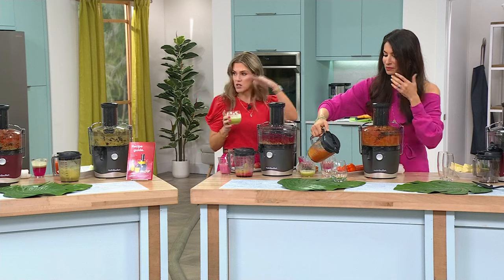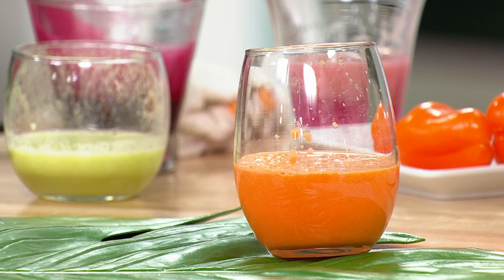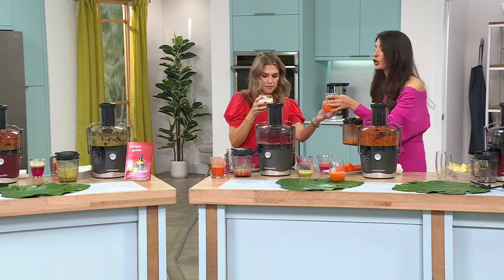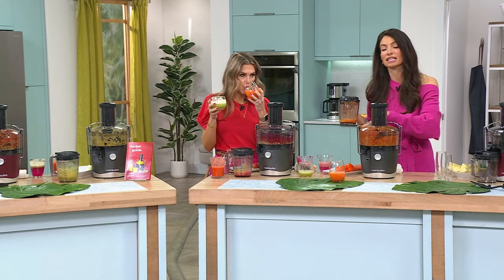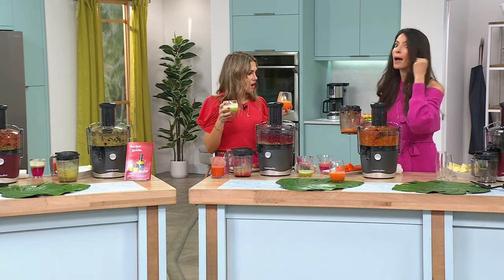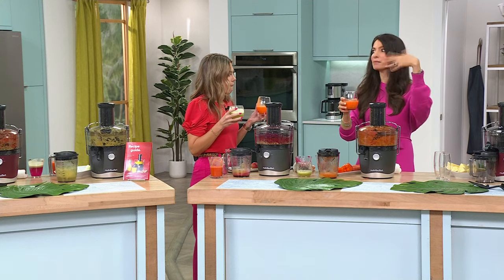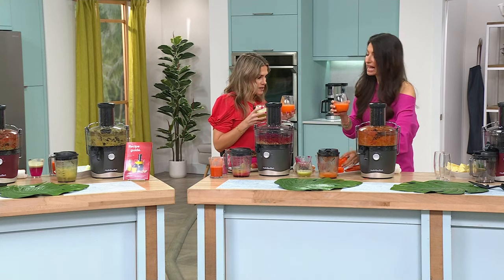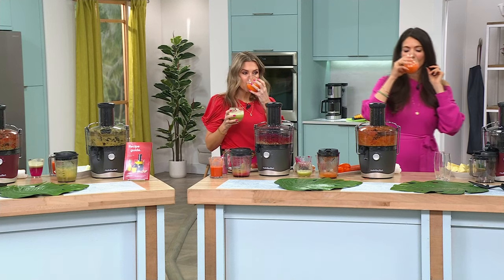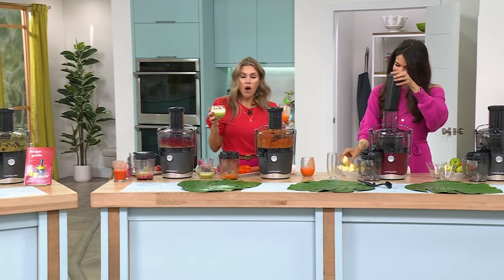We're basically drinking our way through the rainbow. I put some orange bell peppers in here — great for your skin — and with the oranges and carrots you won't taste the bell pepper. This is my healthy skin juice: bell peppers, carrots, and oranges — you're getting even more vitamin C. I would never have known there were bell peppers in it. The stems and seeds all go in — just rinse them. That's delicious.